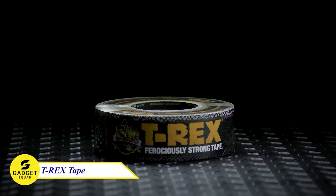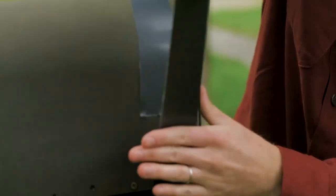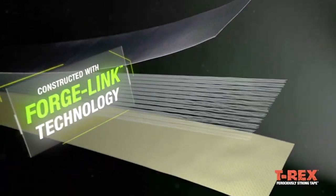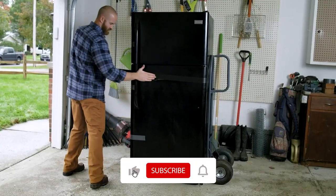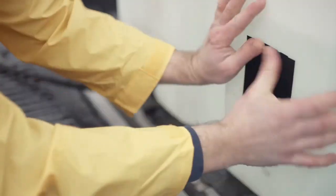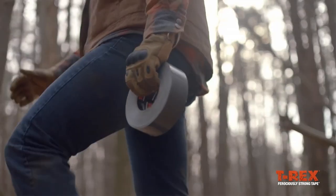This T-Rex tape is an extraordinary adhesive solution for all your toughest tasks. Engineered with high-tensile construction and UV-resistant materials, this tape shields against harsh sun rays, ensuring the adhesive's longevity. Whether indoors or outdoors — on surfaces like brick, concrete, shingles, painted or non-painted wood, or vinyl siding — this tape is up for the challenge. Its heavy-duty knit cloth guarantees long-lasting repairs, and the durable waterproof backing ensures your fixes stay secure even against water and extreme temperatures.